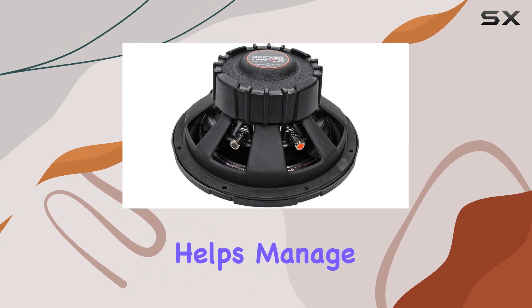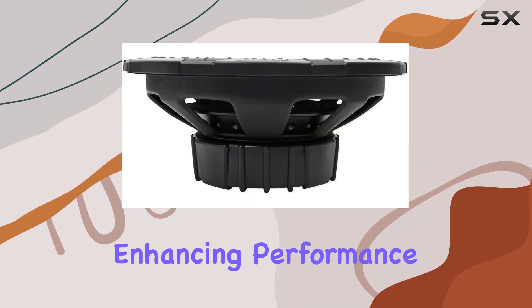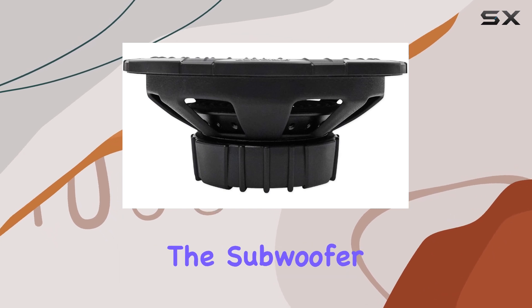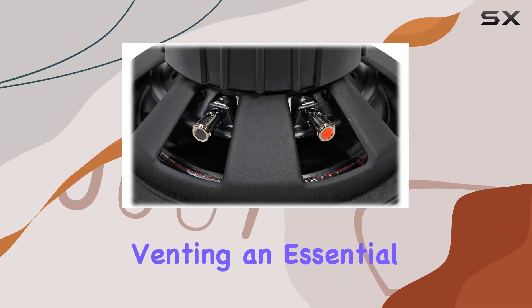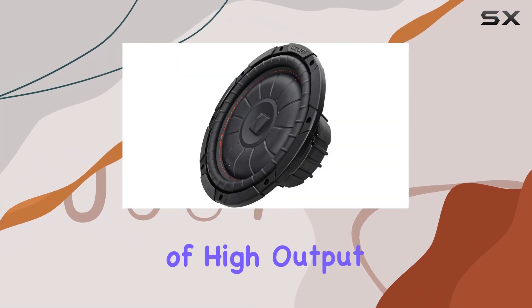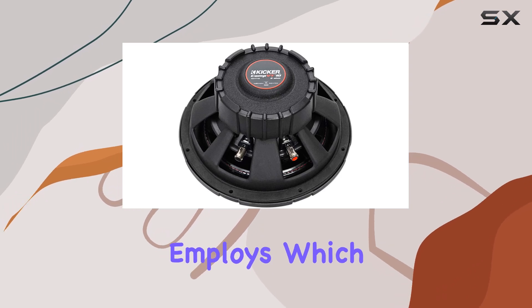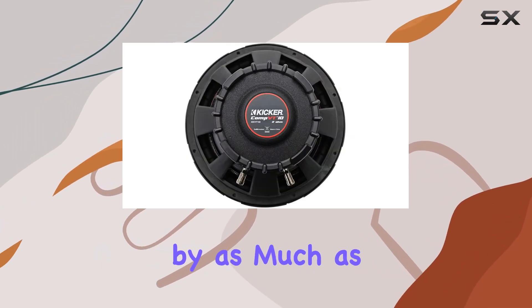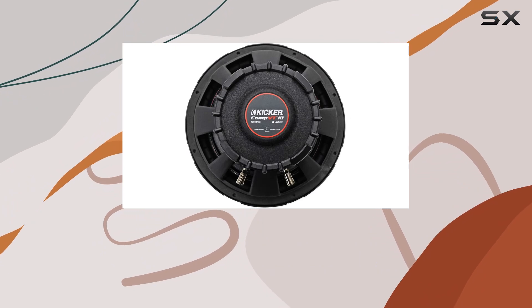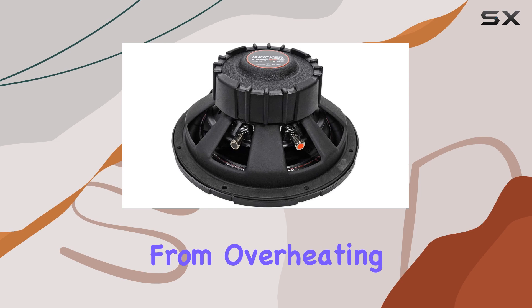This design helps manage heat better by allowing it to escape away from the motor structure, enhancing performance and longevity. The subwoofer features perimeter venting, an essential aspect that helps keep the internal motor cooled during long sessions of high output. Cooling is further assisted by the special forced air cooling technology Kicker employs, which can reduce temperatures by as much as 25%. This is crucial for maintaining performance and preventing the subwoofer from overheating.